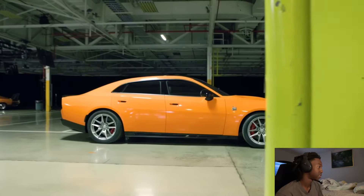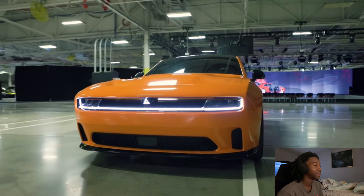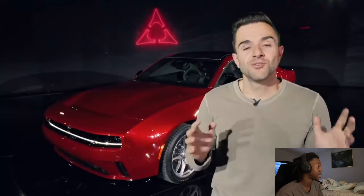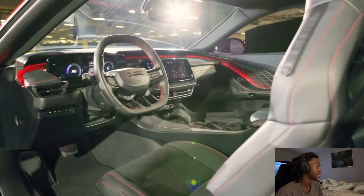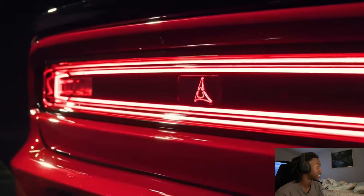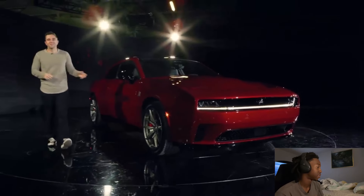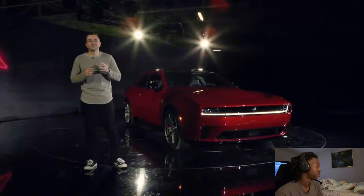This is the new Dodge Charger. It's a two-door electric muscle car that goes on sale this year. But it also comes with a four-door option, and next year the Charger is also getting an engine if you prefer it that way. That's a lot of information — trust me, you are not alone. So let's walk through this together and find out what the hell is happening at Dodge.